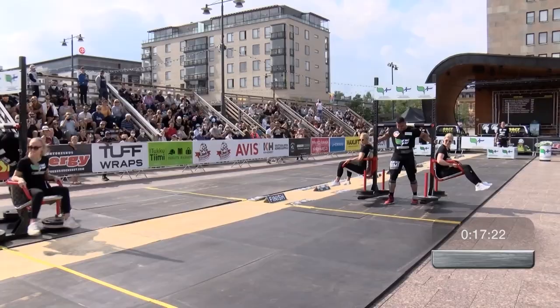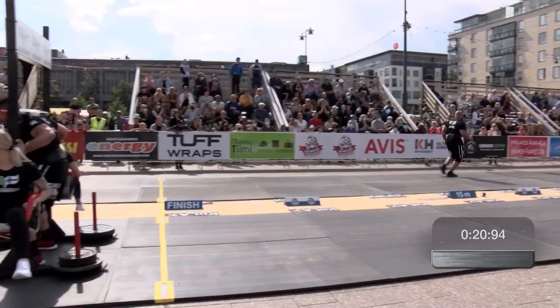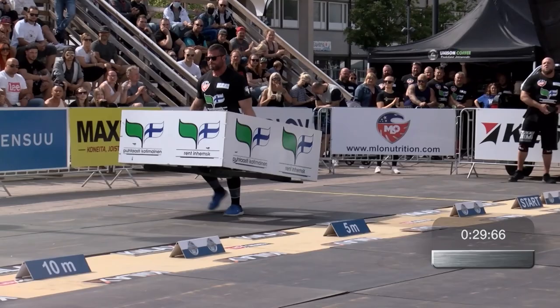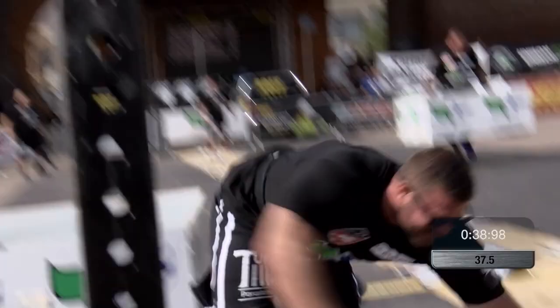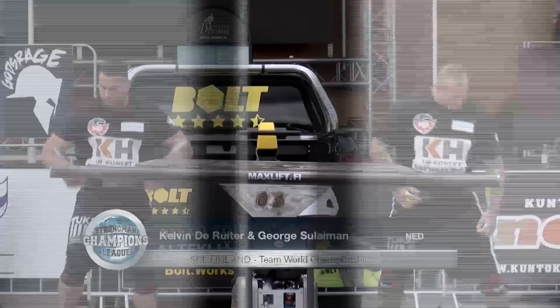Audemeyer is done. Now he's getting back to tag in for Cotten to finish the job. The yoke here inside the sponsors' boards. Here goes Kelvin de Rauta, but Cotten is done — he's down, but he's okay and done. De Rauta now over the line as well. A really strong finish for the Dutch duo of Kelvin de Rauta and George Suleiman.